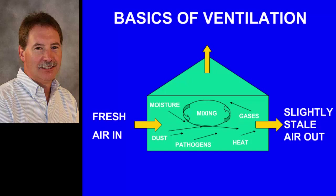The key with ventilation is that we have to have air exchange. Fresh air comes into a barn, mixes with the contaminants generated by the animal — moisture, dust, pathogens, heat, and manure gases — and that air is expelled out somewhere else. The key word is 'slightly': we have slightly stale air coming out, which means we have a high chance of good air in a barn for the calves.